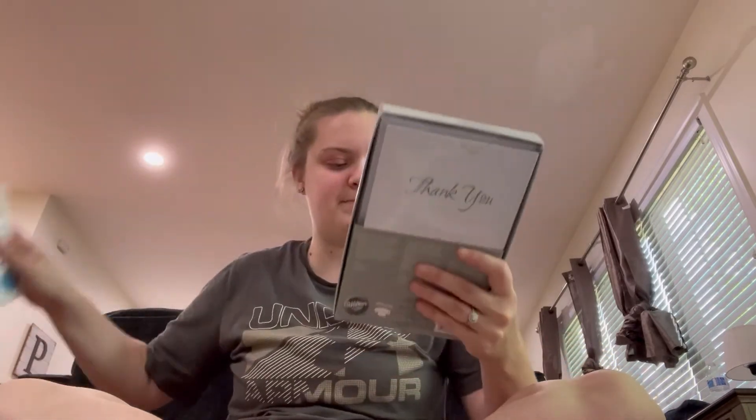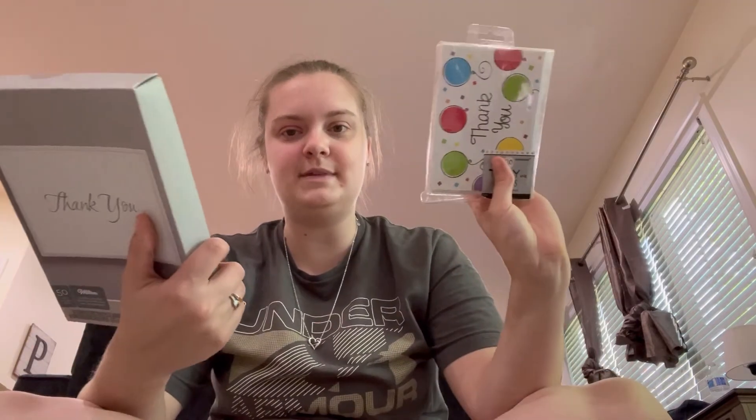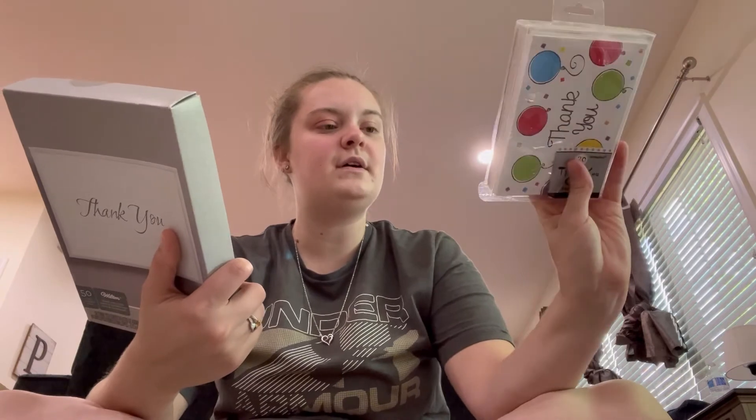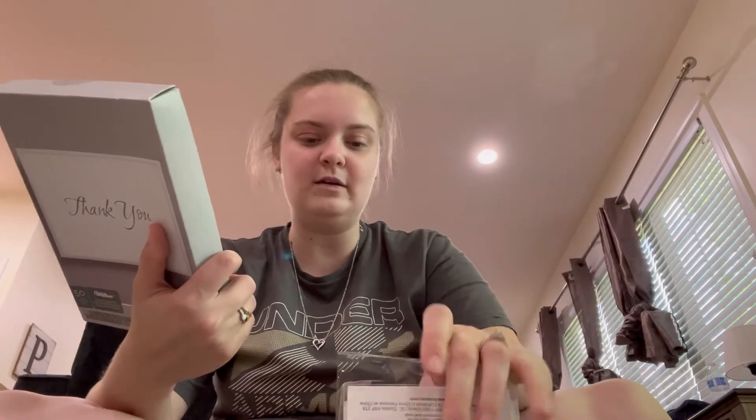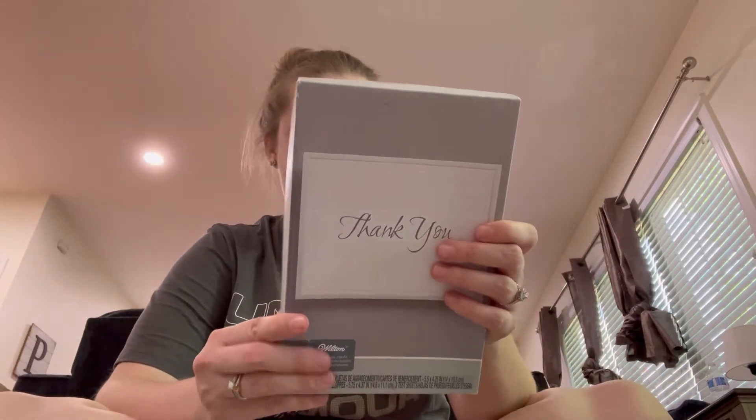I went ahead and picked up these thank you cards for after their birthday parties, my husband's party, graduation, all those things. For the kids I picked up this 20-count of little birthday balloon thank you cards. Then this one is a 50-count and they're like a Wilton brand thank you card - very heavy, nice quality.